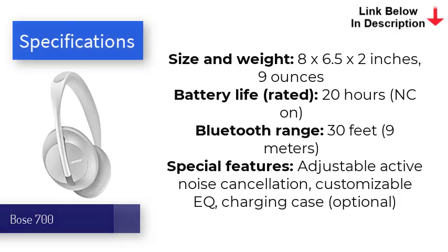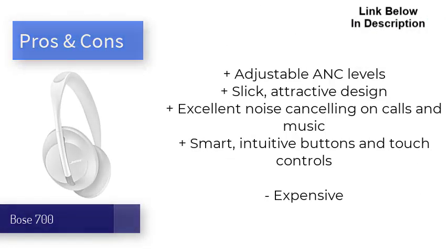Bose even made improvements to sound quality, as the 700s produce clean, balanced audio for crisp highs and solid bass. Lows are felt more when at maximum ANC level. Despite sharing the same battery life as its predecessor, the QC35 II, it still holds up strong at 20 hours. Smart assistant integration, touch controls, and improved multipoint technology also make these some of the most intuitive noise cancelers for commuters and music lovers alike.